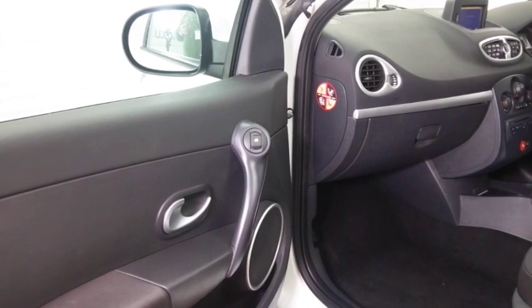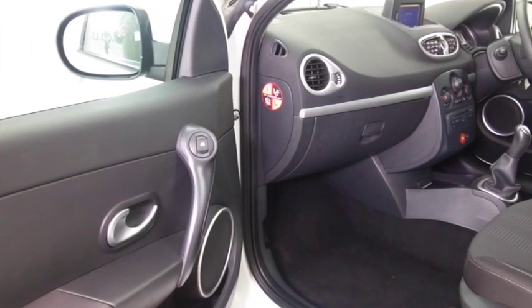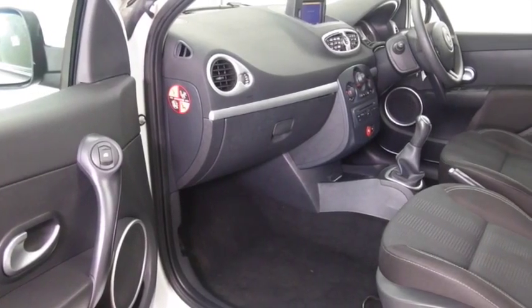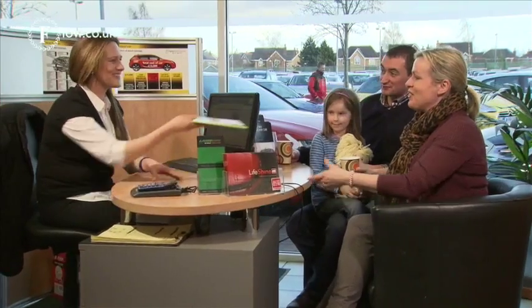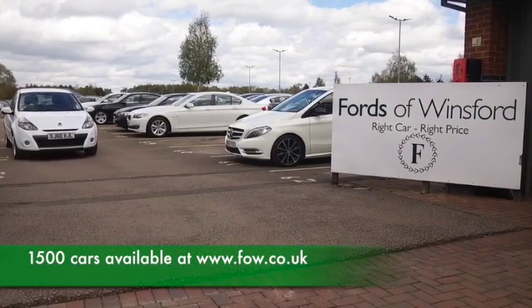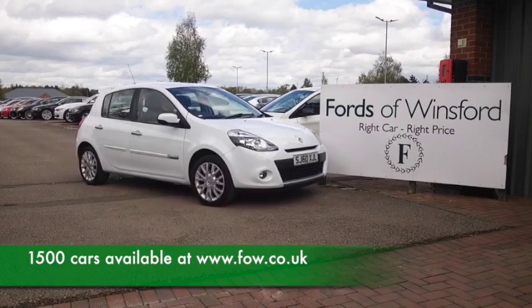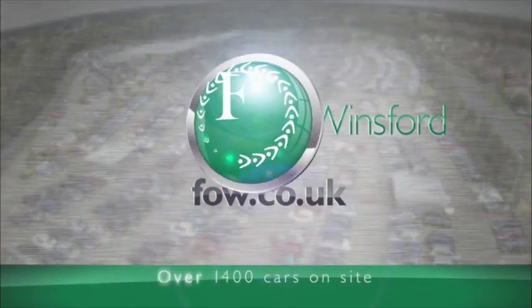Don't forget at FOW, the price you see is the price you pay — there's no hidden extras and you can reserve the car for up to 48 hours with no deposit and no obligation. Bring your licence with you, have a test drive, and discover this affordable car for yourself at Fords of Winsford.